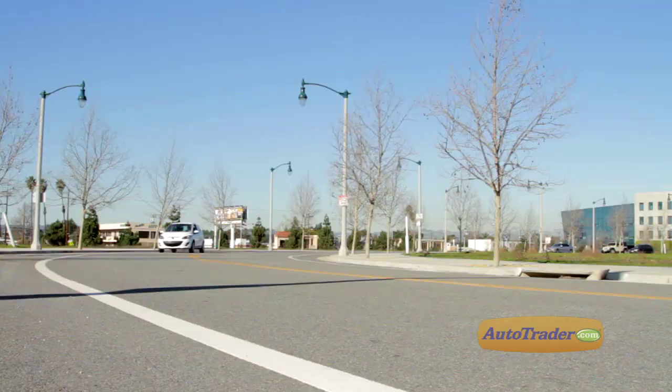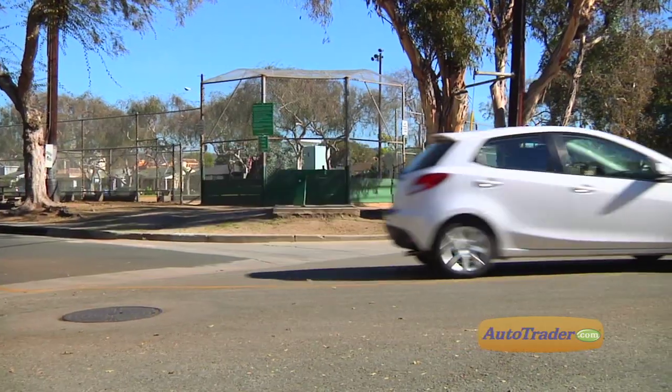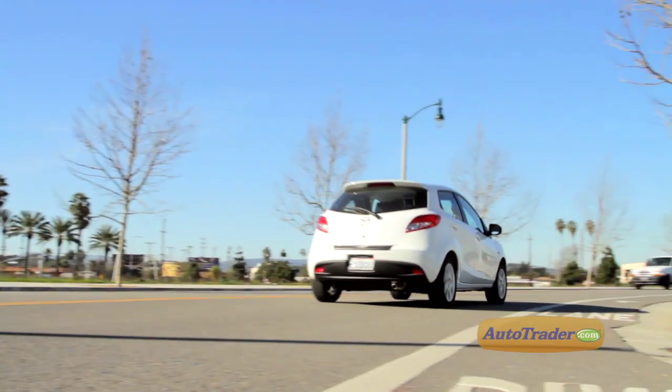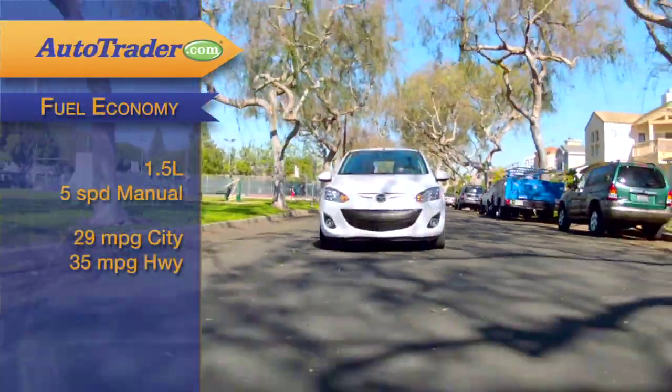Here is where the Mazda 2 shines. It still manages to deliver that elusive fun-to-drive factor, in spite of its lukewarm specs. The steering is razor sharp, and the engine's lack of strength is offset by its willingness. That five-speed is a perfect match for those hundred horses. Mileage is a respectable 29 city and 35 highway with the manual gearbox.